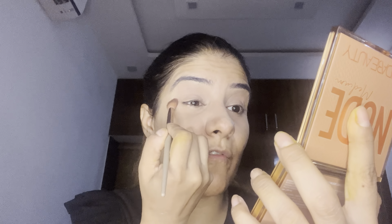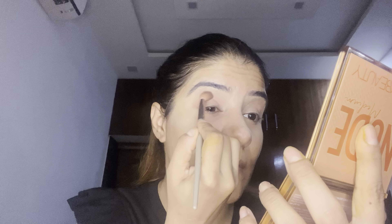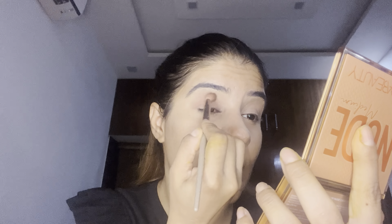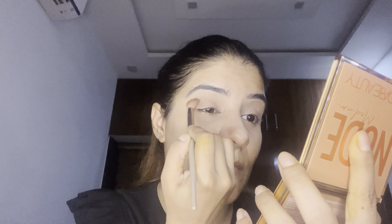I'll be taking a color from the palette and applying it all over my crease with the help of my Mini Sue Crease Brush. I'll be dusting off the excess and applying it all over my crease. Just look at the color — it's looking so wow!